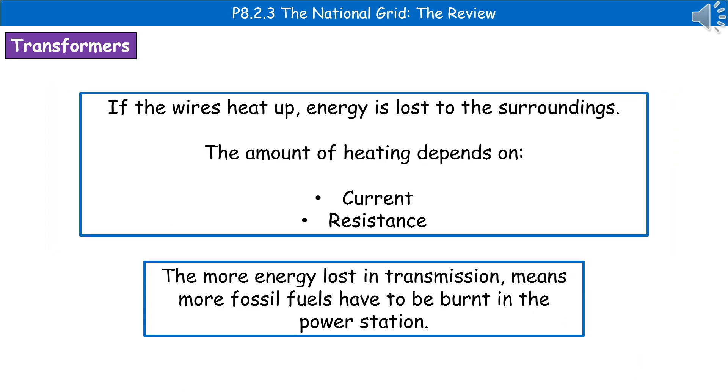When electricity is being transmitted through the National Grid, if the wires heat up, we lose energy to the surroundings. The amount of heating that occurs within those wires depends on the current and the resistance. The more energy we lose in transmission, the more fossil fuels we have to burn to make up the lost energy to be transported to homes that still need the same amount.